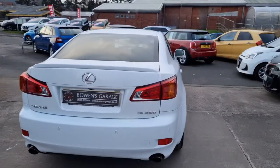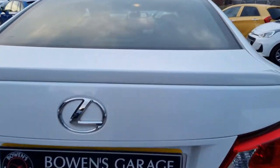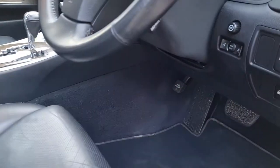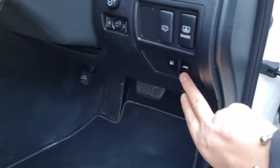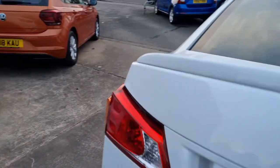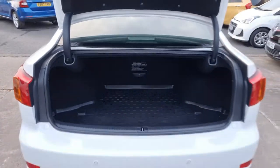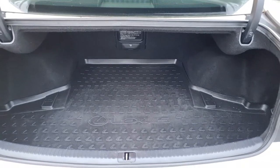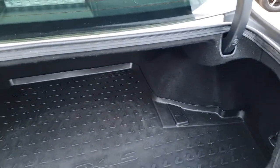Got the nice little spoiler on the back. You've got your parking sensors to the rear as well. Into the boot itself — Lexus boot liner, really good space actually. A little ski chute as well. And then underneath you've got carpet and some more storage.